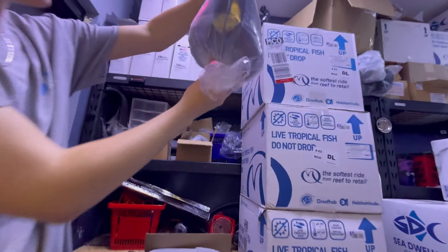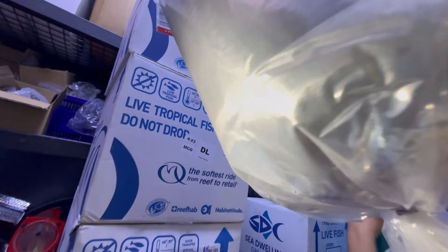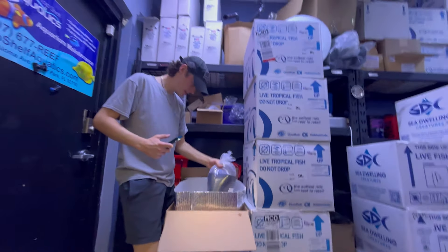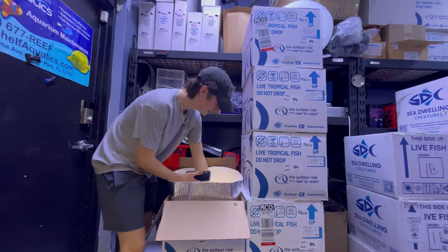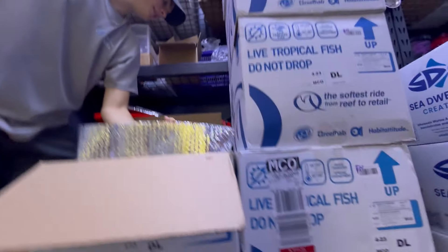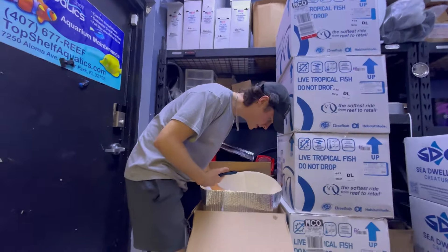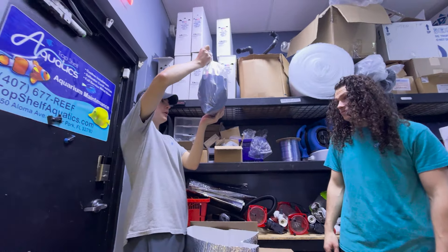We got a Desjardini sailfin tang — really pretty, oh it's a nice size, definitely better than a regular sailfin tang. Now we got the cool stuff — a juvenile Achilles tang, my second favorite. It actually has an orange spot on it, you can see it through the reflection. Then another Desjardini sailfin — this one's super nice, you can really see the speckling on that one.